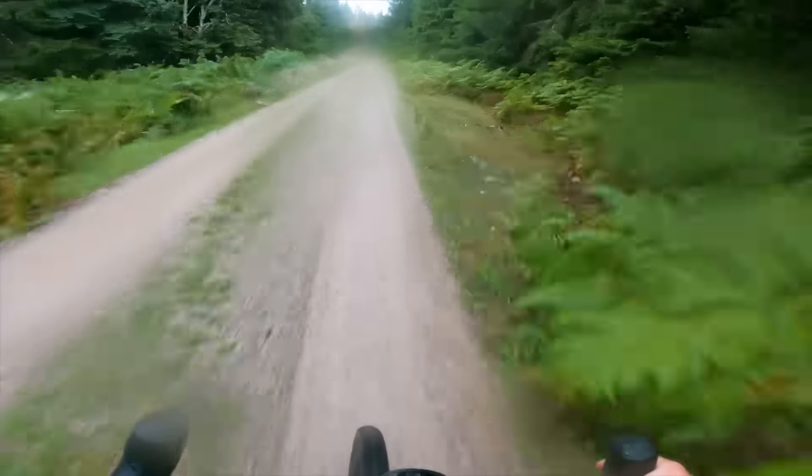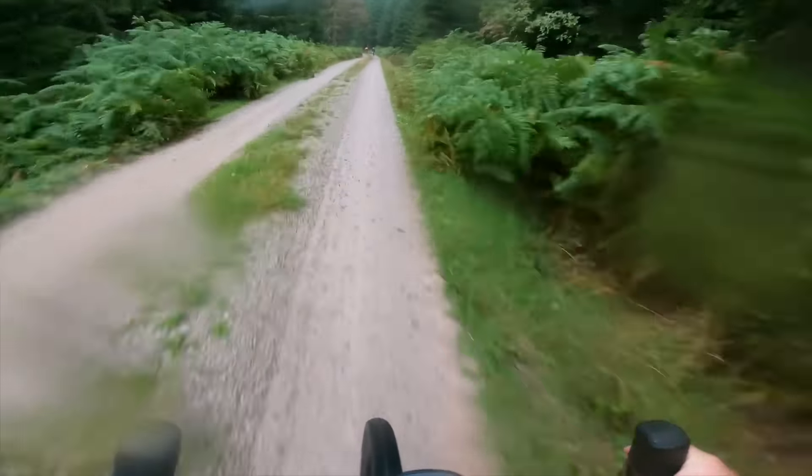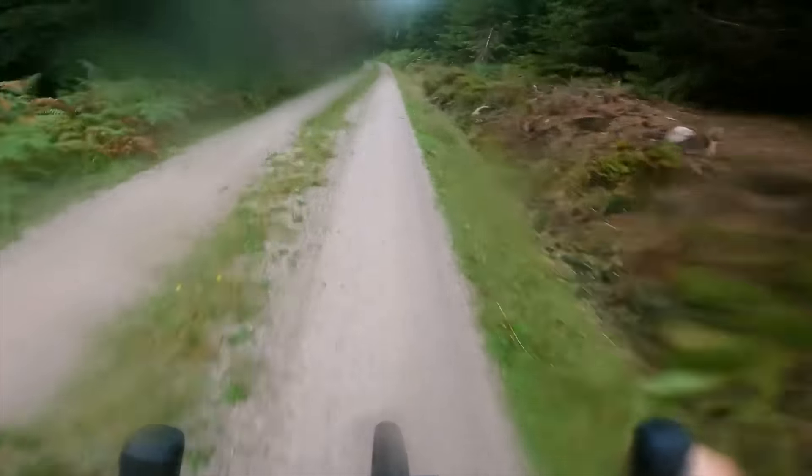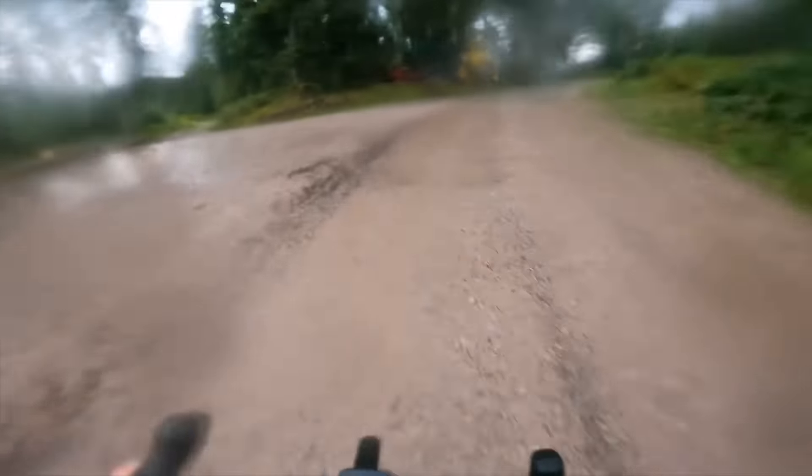One of the main problems is that I haven't got the route on this Garmin, so it's keep up or get dropped — or get lost. Should we go Bear Grylls and see if we can follow the trails? Are these bike tracks? Who knows?